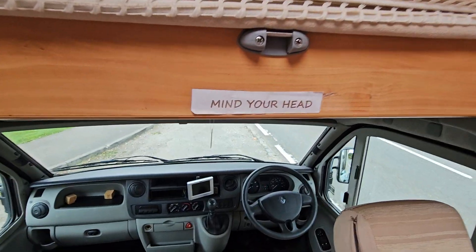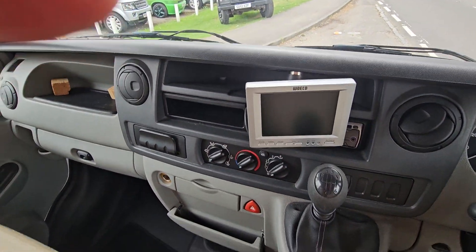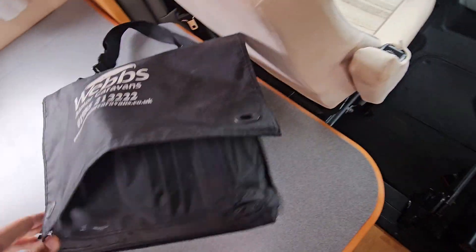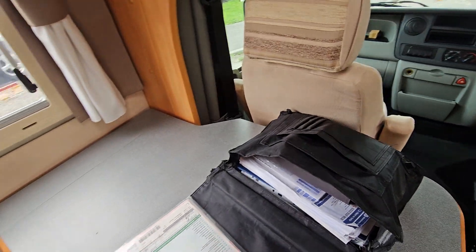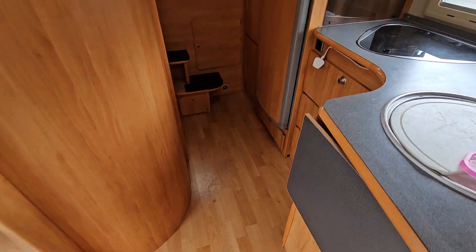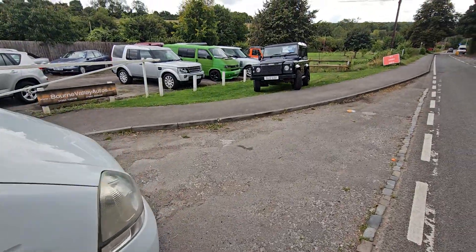Six-speed gearbox, power steering, electric windows, a little sat nav there. I've got a whole stack of history and registration documents — a whole pack of it here. Best thing you do really is come and have a look yourself if you're interested. It drives really well, and I quite like that little electric step.